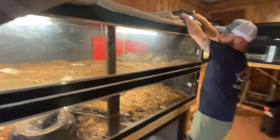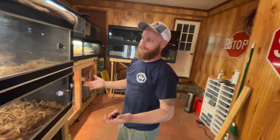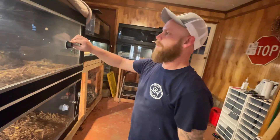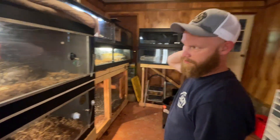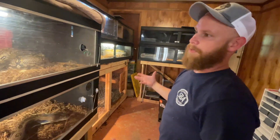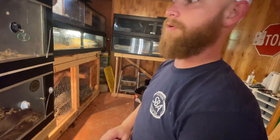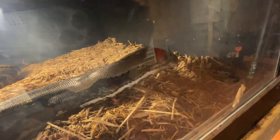This is the one enclosure that cannot and should not be cleaned right now. This big girl will most likely be laying eggs tonight through Monday. You do not want to disturb her, handle her, or cause any stress. Thankfully the cage isn't in bad shape. When they're gravid they don't defecate — their body retains every bit of nutrients and puts it into the developing eggs. After the pre-lay shed, you try to get as much shed skin out as possible before she actually goes.